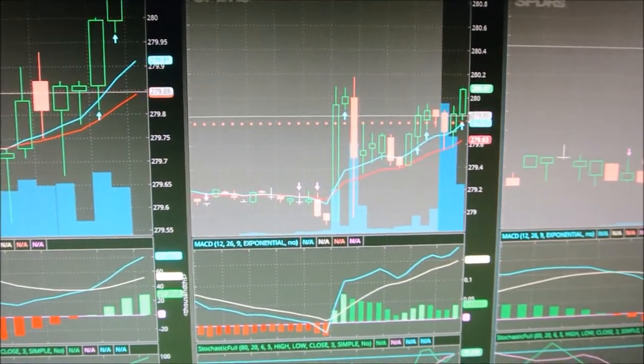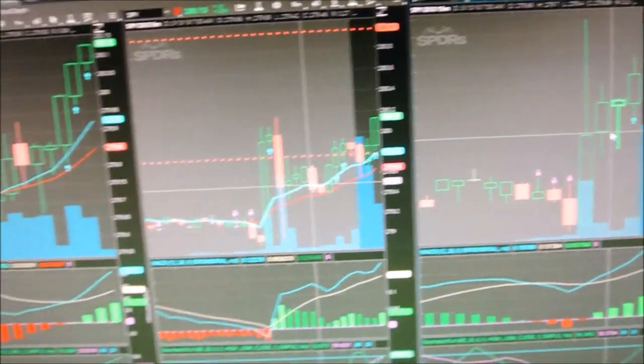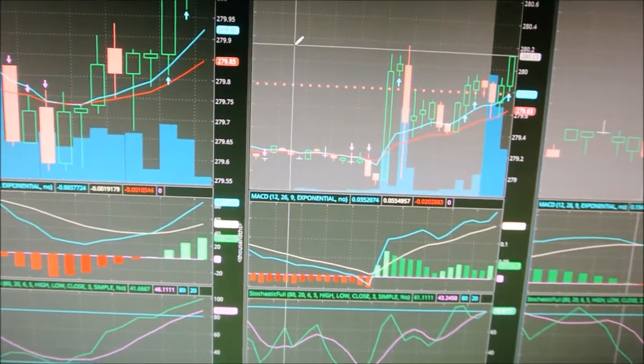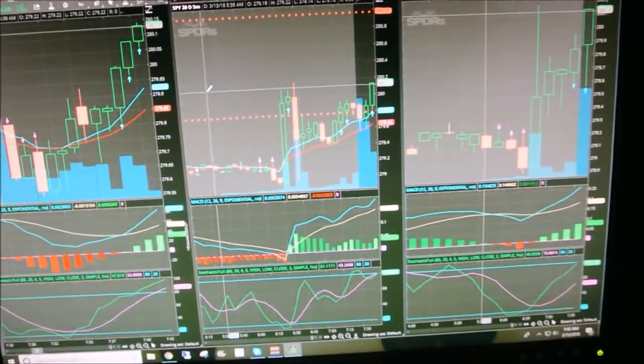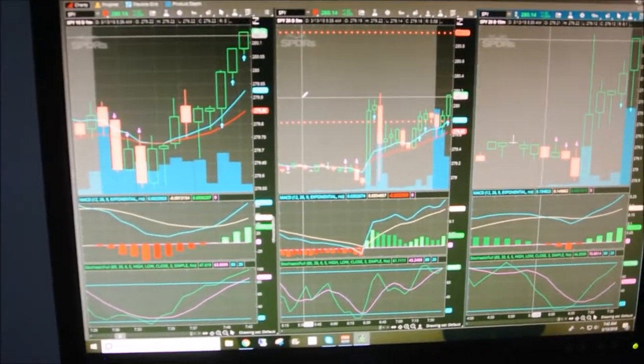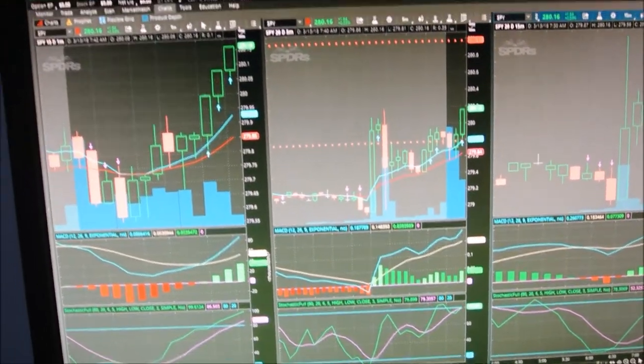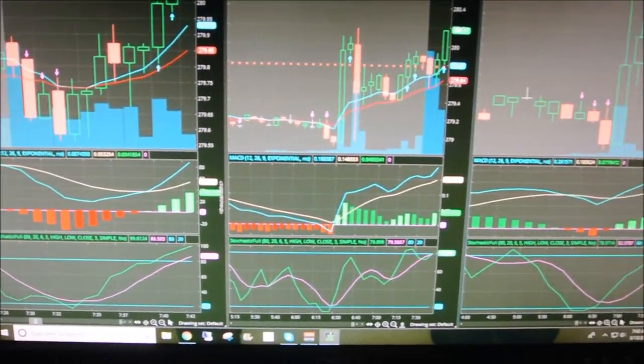It was all about being patient. You saw it here — it was absolutely fantastic. I'm sorry I wasn't able to actually record that. It was a little hard because I was holding the camera in one hand and doing all the clicking with the other. But that was it. And it's going higher — it's definitely going higher, guys.